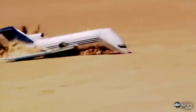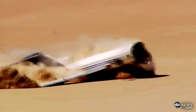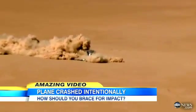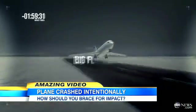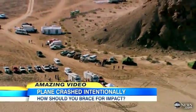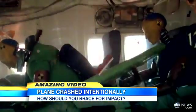A horrific yet survivable crash that tears the plane apart. This stunning made-to-order catastrophe was done for the Discovery Channel show Curiosity Plane Crash. After four years of planning and with a huge team of experts, all to better understand what really happens to people on board.